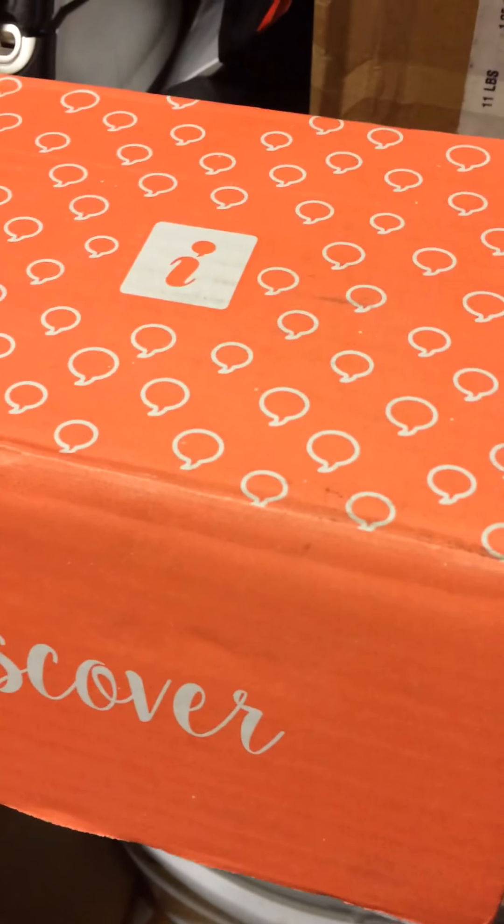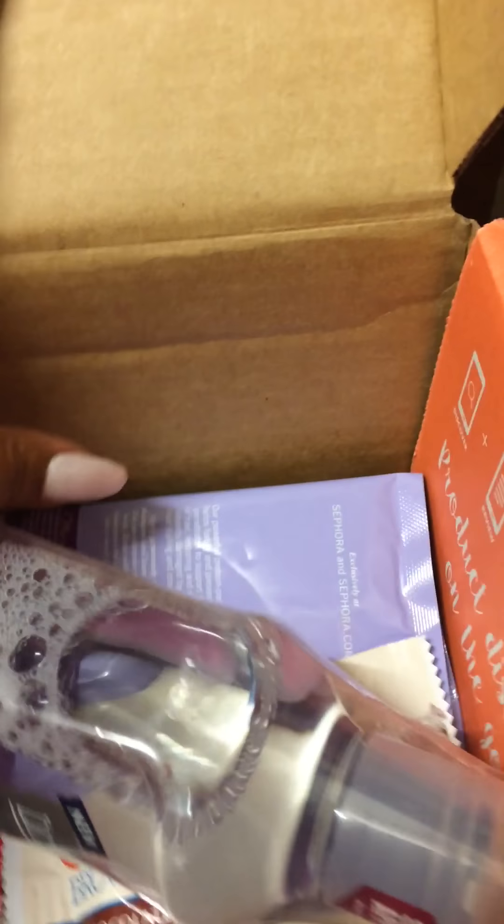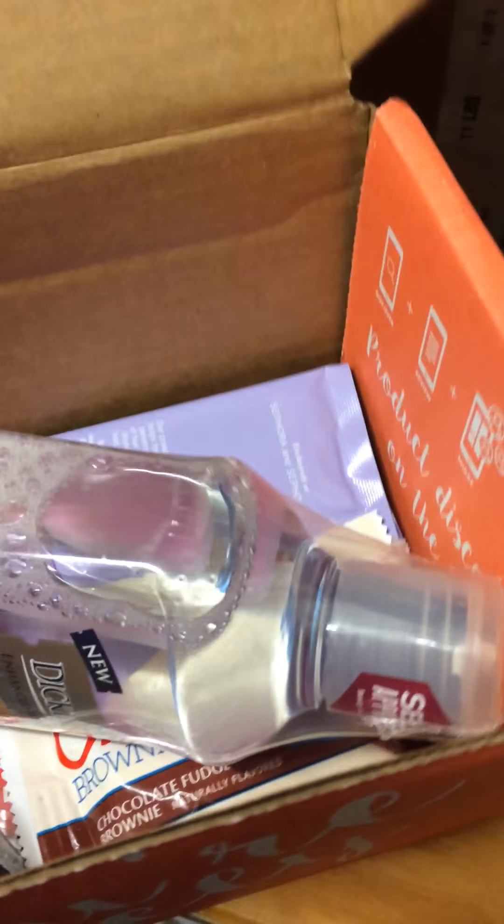Hey guys, I just left my home and I have the box outside waiting for me. I'm right at work filming this — I can't show you everything — but yes, I'm right at work. I think this is the Bonita Box, I think that's the one.